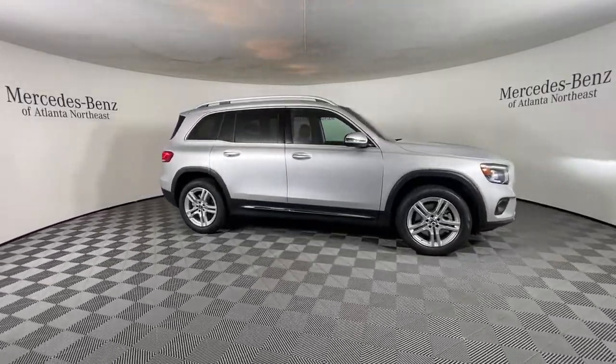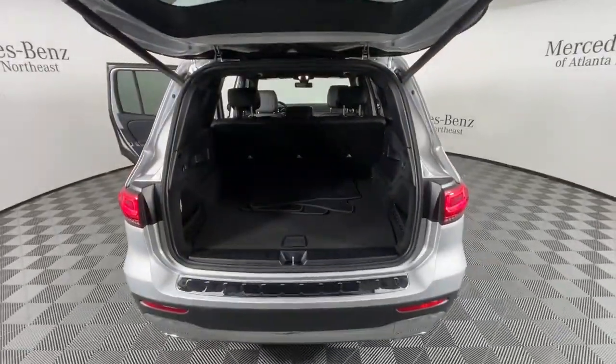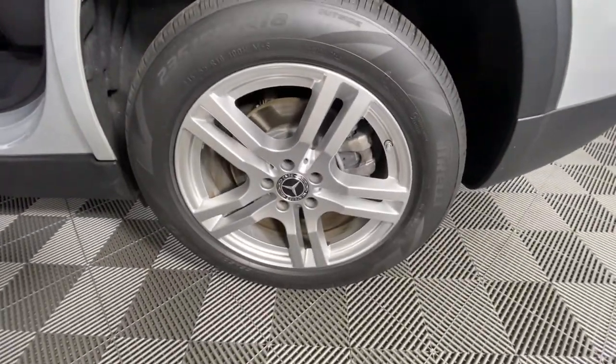These are just some of the great options this vehicle comes with: keyless entry, power passenger seat, power lift gate, fog lamps, power driver seat, electronic stability control, aluminum wheels, dual-zone AC, seat memory, and intermittent wipers.